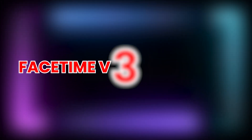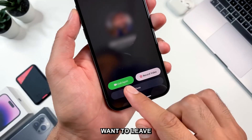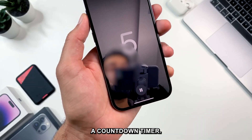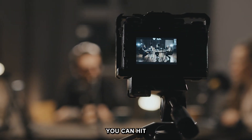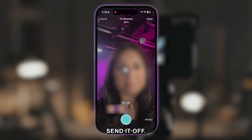Tip 3: FaceTime Video Messages. Sometimes when your friend doesn't pick up, you just want to leave a FaceTime message. After ringing for a while, you'll see a Record Video button — press it and you'll get a countdown timer before you record your message. When you're done recording, you can hit Retake to re-record, or hit the green arrow to send it off.